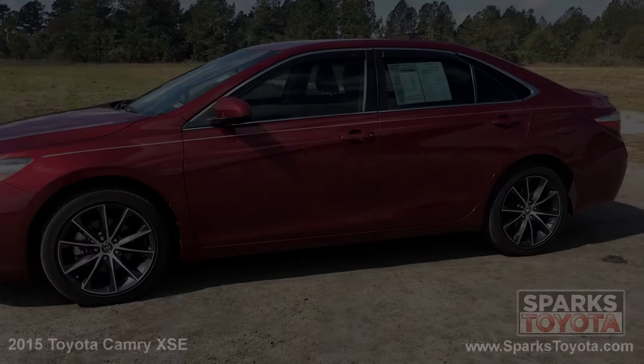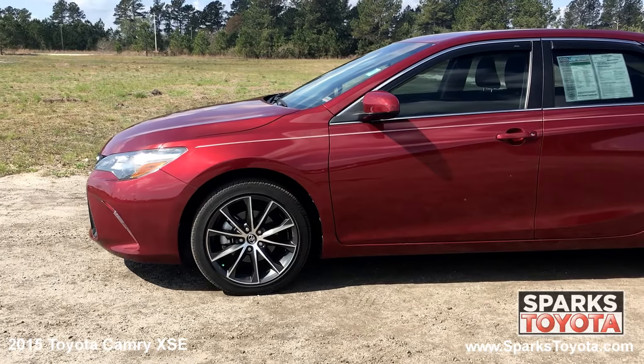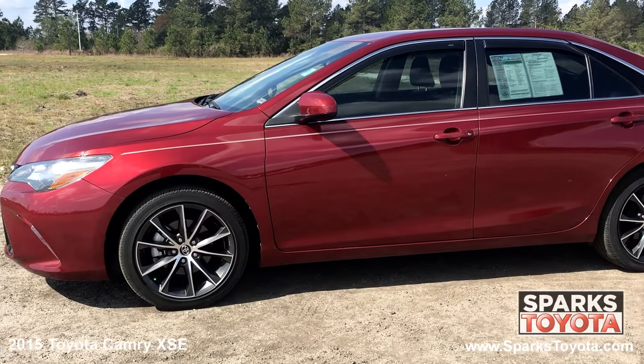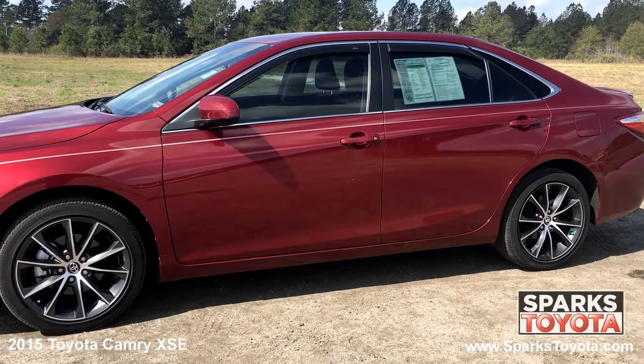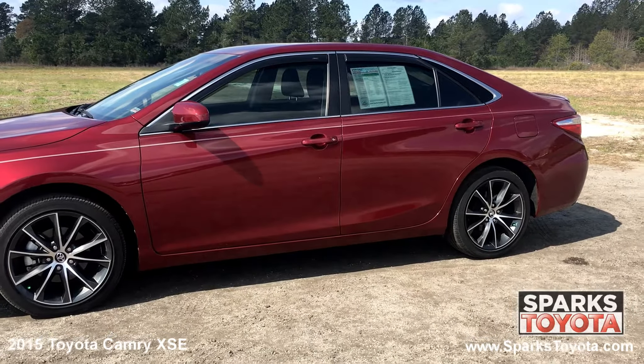Here we have a 2015 Toyota Camry XSE. It has a clean Carfax report with only one previous owner and it comes equipped with heated side mirrors, chrome window trim and lightly tinted glass, and much more.